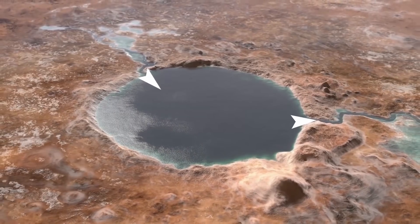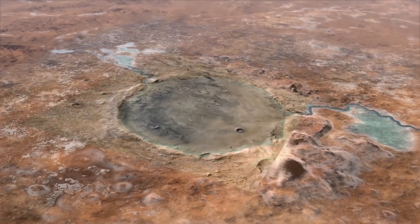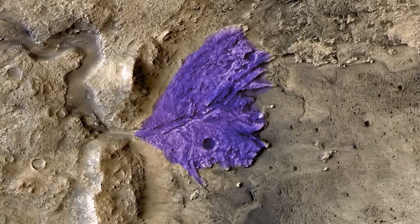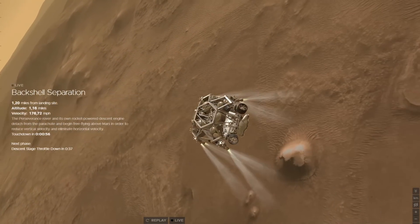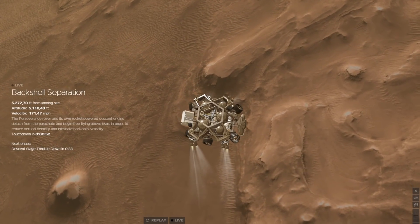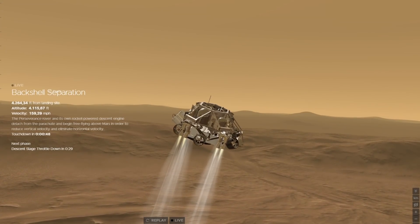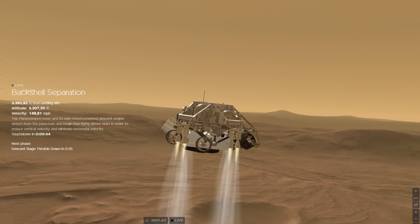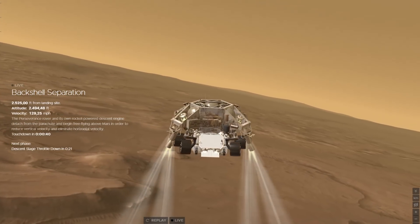Since the target site, Jezero Crater, is riddled with hazards, Perseverance had to scan for the right spot to fly to before dropping from the protective shell, which happened one minute before landing. At this point the vehicle had already slowed down to 180 miles per hour — around 290 kilometers per hour. The final minute of the landing process saw the descent stage steer Perseverance towards the precise landing location and slow the vehicle down to almost a hover 20 meters above ground.